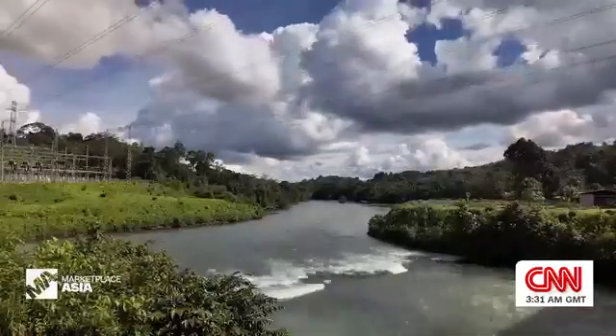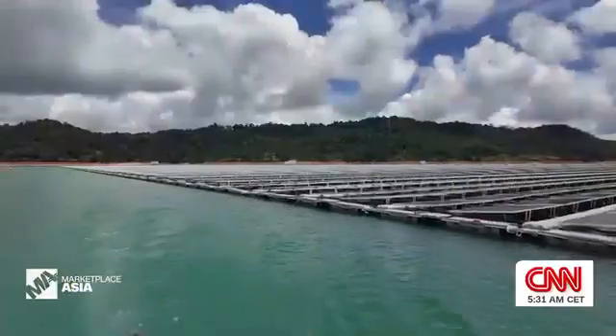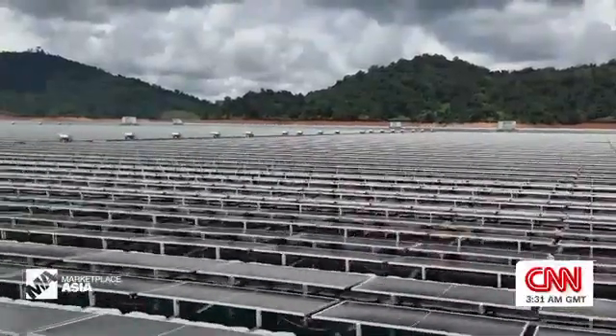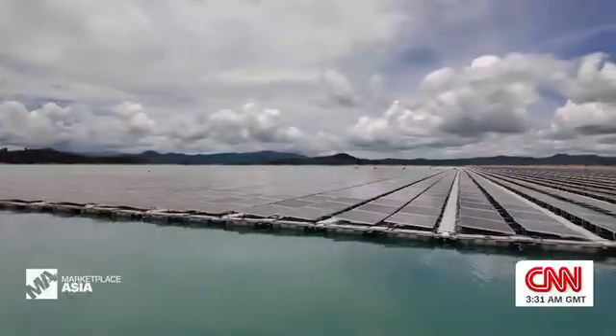then we can use the water from the reservoir to generate power. There are 100,000 solar panels here, and Sarawak Energy says that's enough to power 20,000 households.